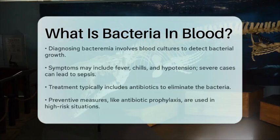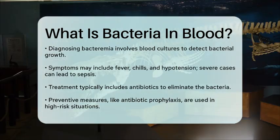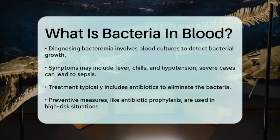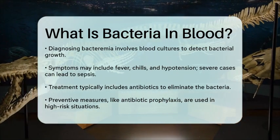Symptoms of bacteremia can include fever, chills, and hypotension. In severe cases, it can lead to sepsis, a condition where the body's inflammatory response to the infection causes widespread damage and can be life-threatening.